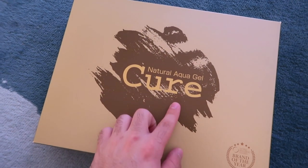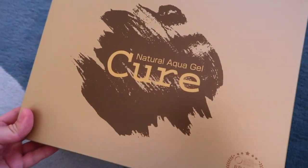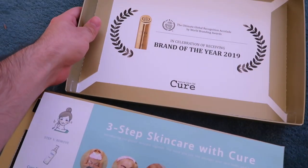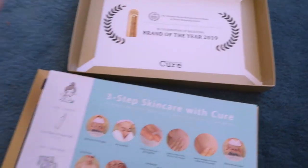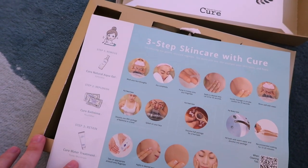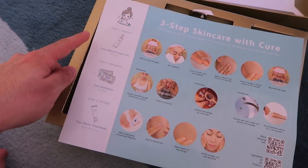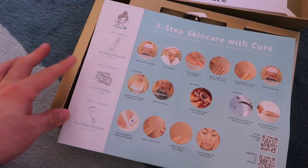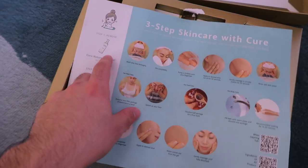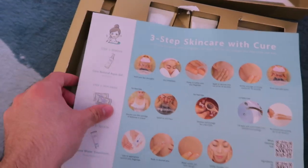So I wanted to show you some things I got from Natural Aqua Gel — they're a Japanese skincare company. This is what the box looks like. They also got an award in 2019. They show you three simple steps for your skincare routine: exfoliation, a bath salt, and lastly a water treatment which is like a toner. I love that they show step by step so there's no confusion.